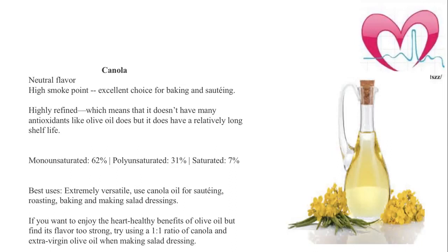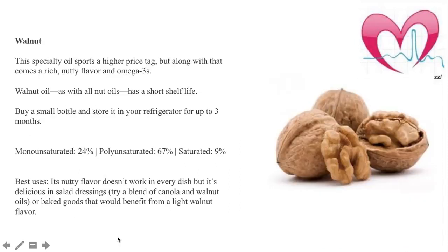Canola oil has a very high smoke point, so it is really good for baking and frying. Now here is my secret formula: if you want to enjoy the heart-healthy benefits of olive oil but find the flavor too strong, you can mix canola and extra virgin olive oil in a one-to-one ratio.